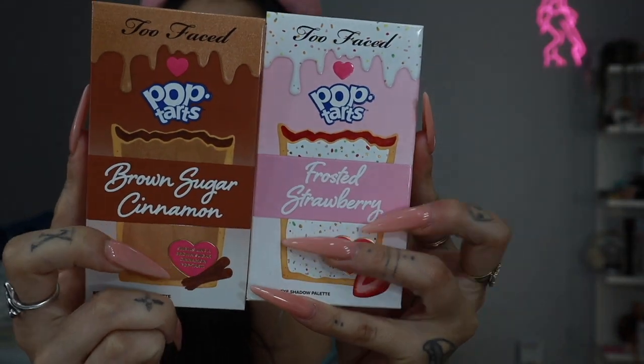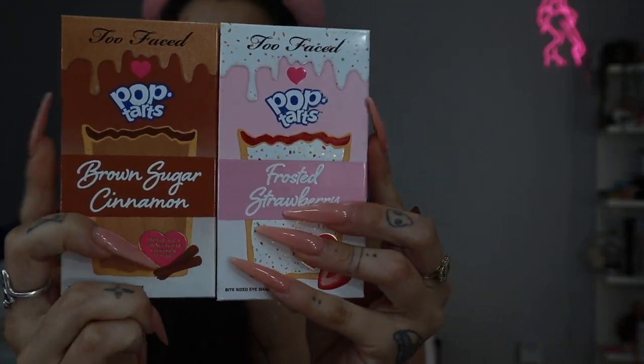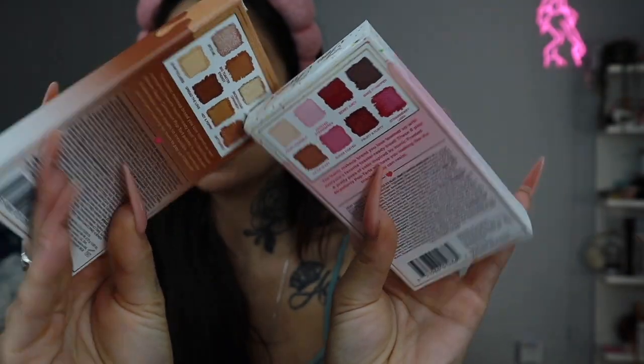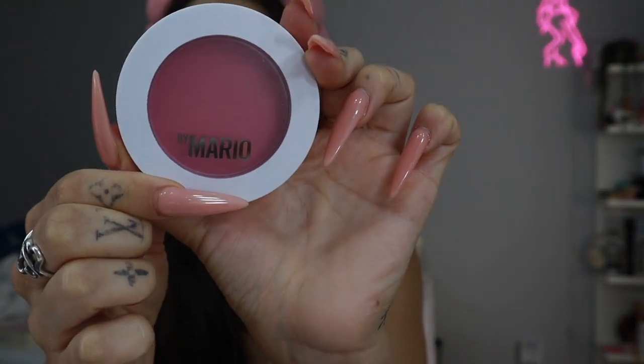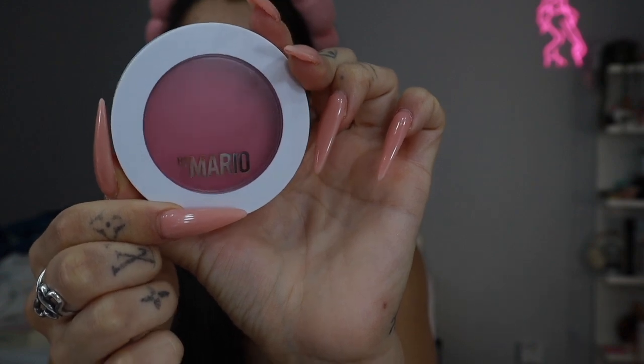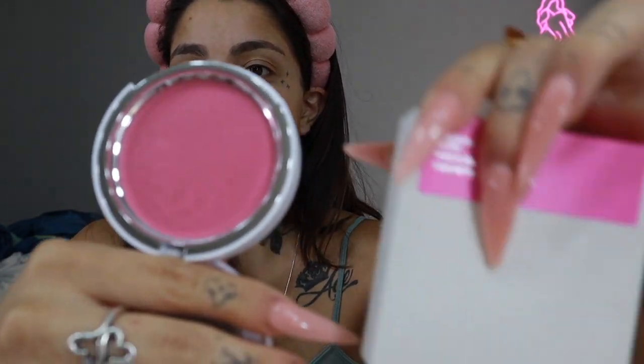These two face palettes — the Pop Tart palettes — I still haven't been able to use them, so hopefully we can use them today, if not both then just one. I still have not used my Haus Labs blush, so we're gonna use that today. And I have not used my Makeup by Mario Soft Pop Plumping Blush Veil — and the shade is Perfect Pink. I'm thinking these two can pair well together.